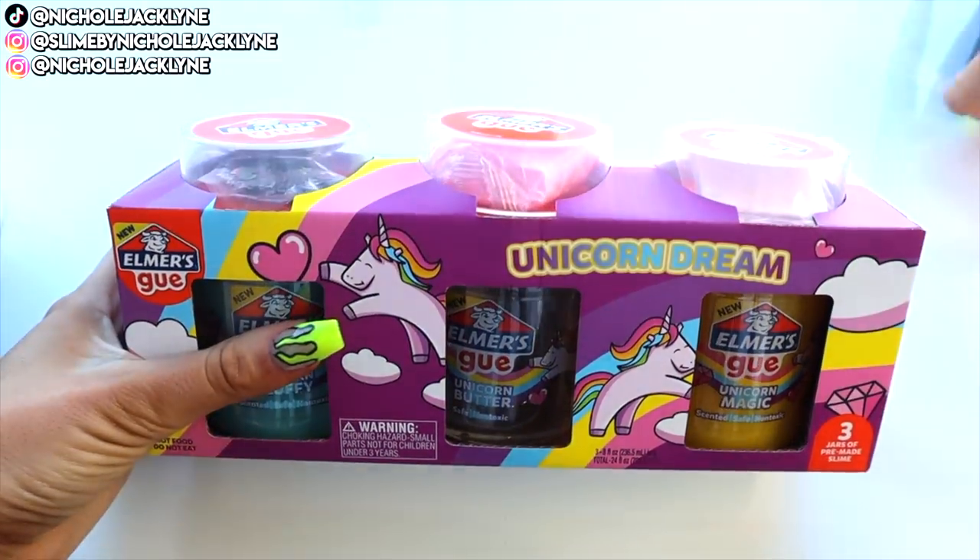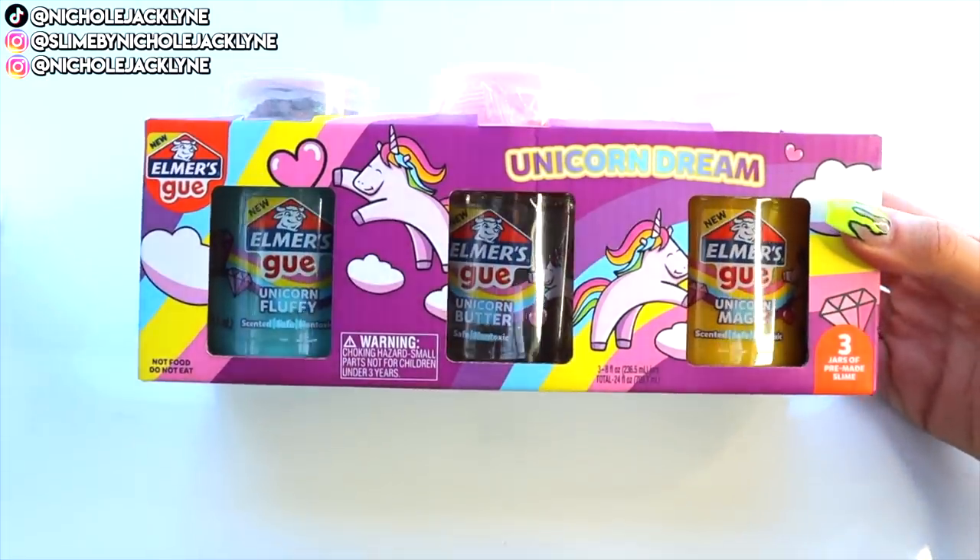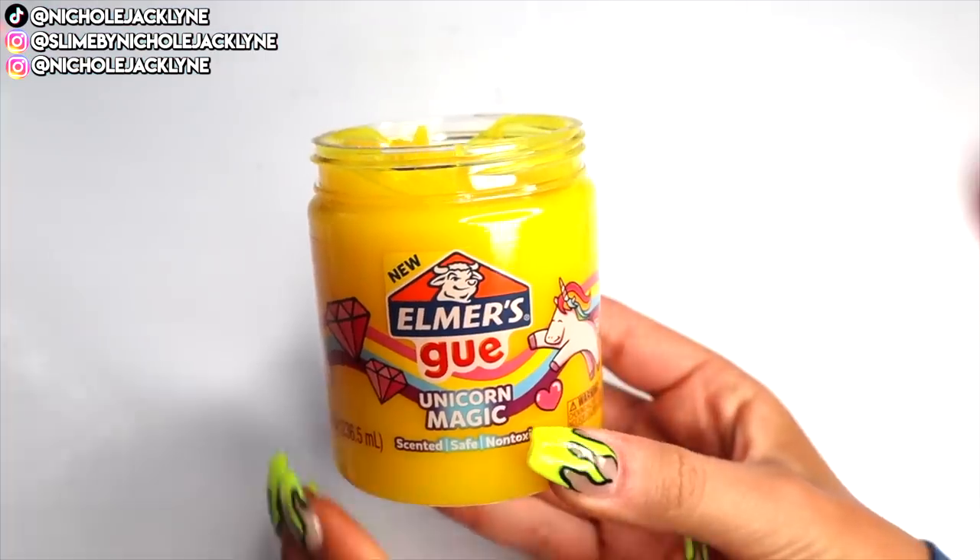I'll have my slime shop linked down below for you guys, as well as all the details of whatever is going on in my shop right now. Let's hop into this Elmer's Extreme Slime Makeover video. Today we are doing the Unicorn Dream Pack — this is so beautiful. This is the Unicorn Fluffy Butter and Magic.